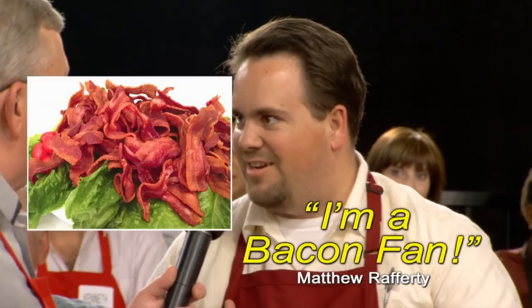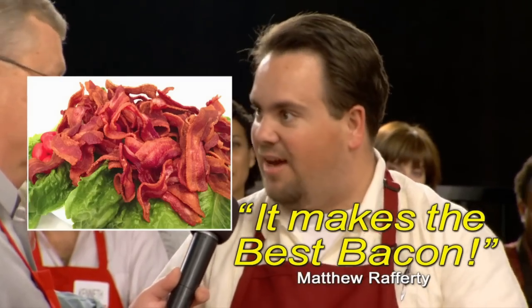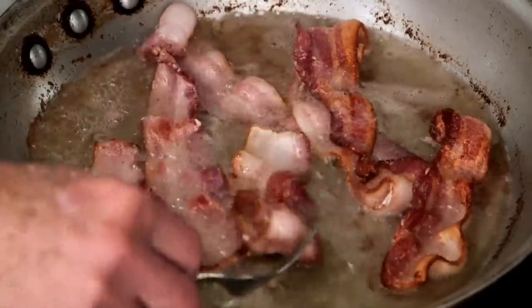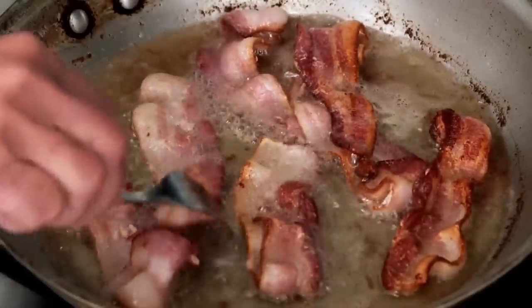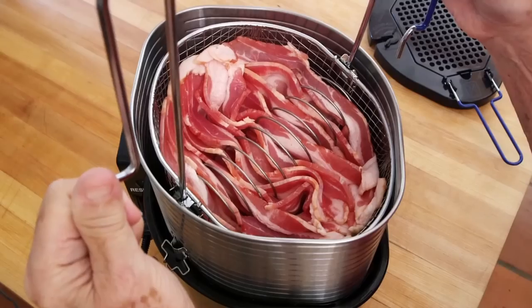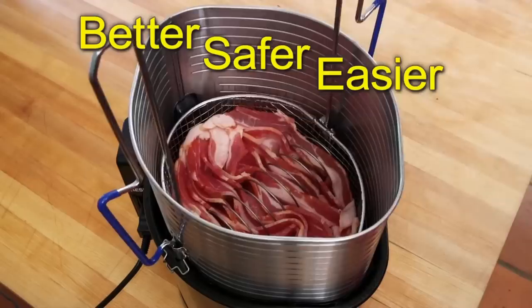I'm a bacon fan. It makes the best bacon — nice and crisp. Everyone loves crispy bacon. To make it the old way, you had to turn each piece over and get splashed by the hot oil, and it always made a mess on your stove. Now there's a better, safer, and easier way to fry bacon.